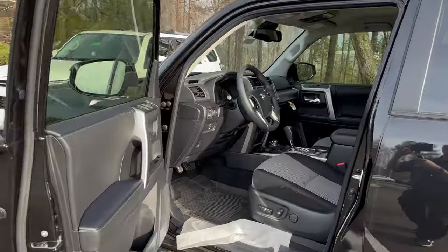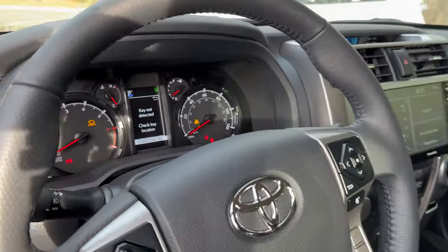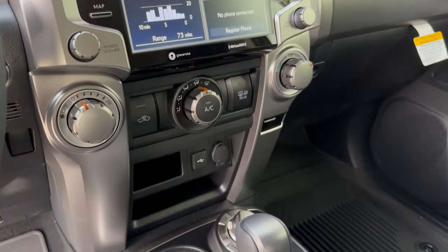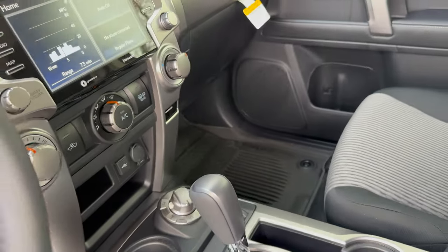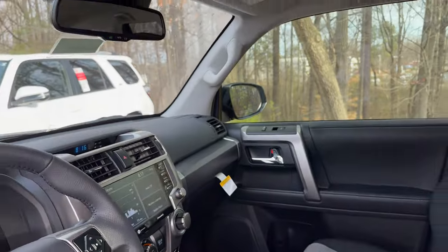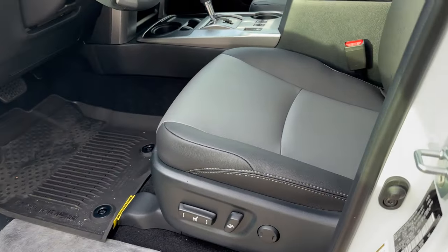On the SR5 you're not going to find heated seats anywhere, no matter how much we look in this beautiful, spacious interior. Here's the shifter — these are part-time four-wheel drive by the way. If you want full-time four-wheel drive you go with the Limited trim. But I don't see anything for front heated seats on the SR5.